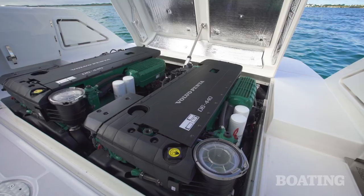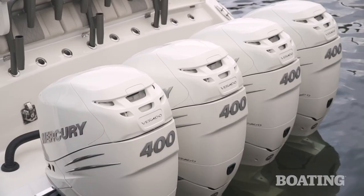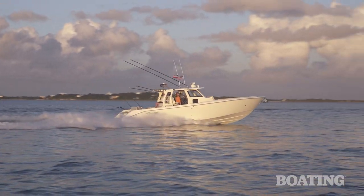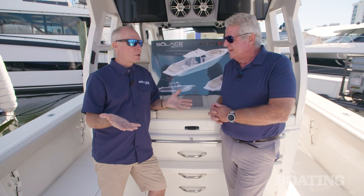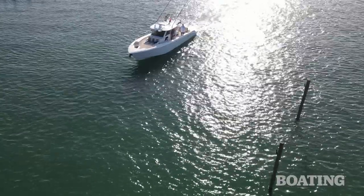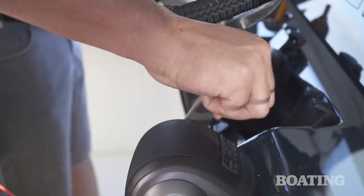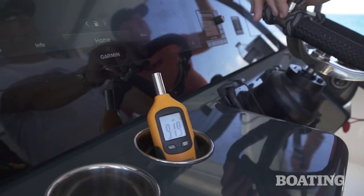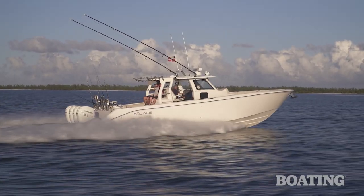So with a stern drive, the weight is inside the boat instead of hanging out over the transom. And that afforded us to get the bow down and a much better ride in rough seas — that was the first thing we noticed. We also have, at low speeds, it's very torquey and you put the engines in gear and it's very responsive at the docks. It's quiet.